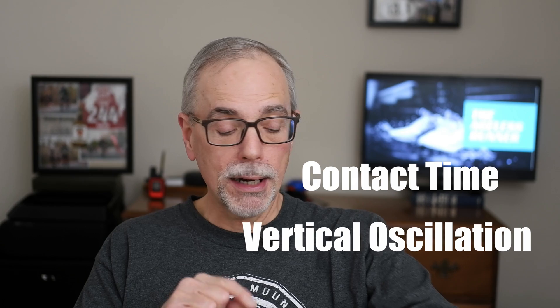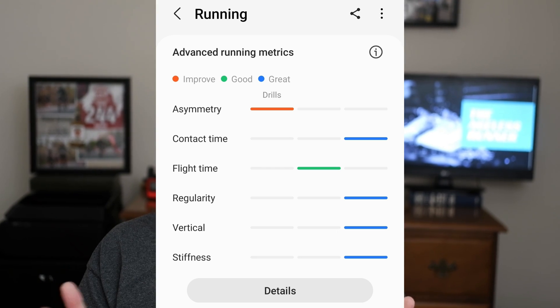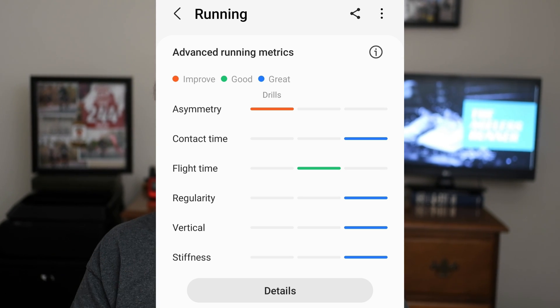Depending on your wearable, you may get some other very useful metrics — two of those are contact time and vertical oscillation. My Garmin Forerunner 245 won't do that without adding a running pod, but interestingly my Galaxy Watch does provide those advanced metrics. Contact time is how long your feet are in contact with the ground, and vertical oscillation is how much you're bouncing up and down when you run. You want low values of both — less ground contact time is more efficient, and you don't want to bounce up and down. Galaxy classifies these as something you need to improve, good, or excellent.